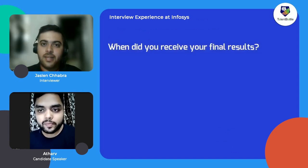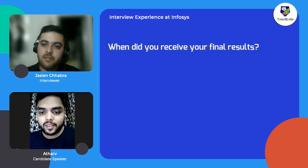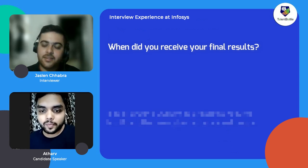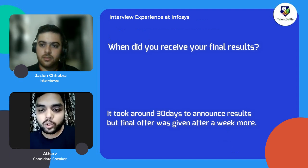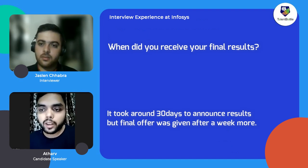When did you receive your final results after the interview? It took around one month to receive the final notification. It also took many days to receive the actual offer letter, but around a month after the interview they mailed me that I had been selected to Infosys — congratulations, you have been selected.